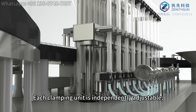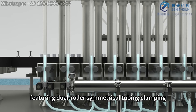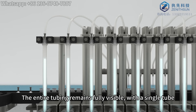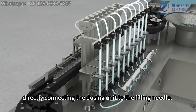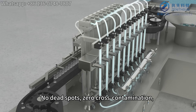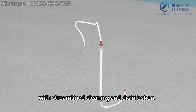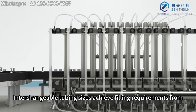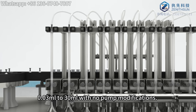Each clamping unit is independently adjustable, featuring dual-roller symmetrical tubing clamping with servo-regulated extrusion force. The entire tubing remains fully visible, with a single tube directly connecting the dosing unit to the filling needle. No dead spots, zero cross-contamination, with streamlined cleaning and disinfection. Interchangeable tubing sizes achieve filling requirements from 0.03 milliliters to 30 milliliters with no pump modifications.